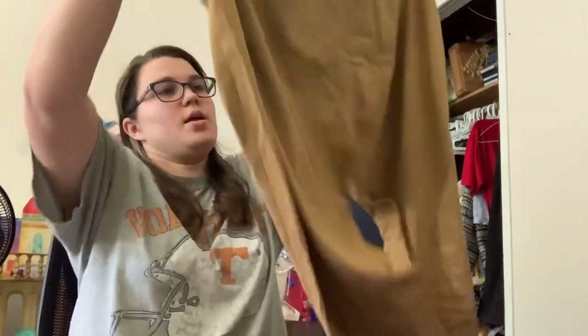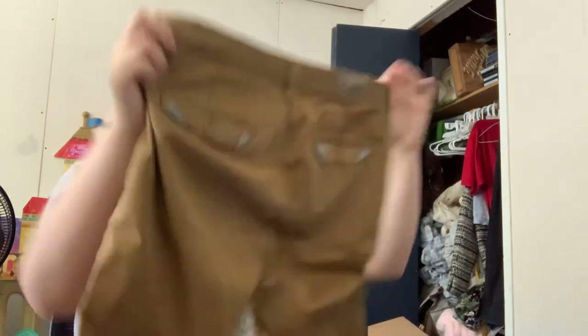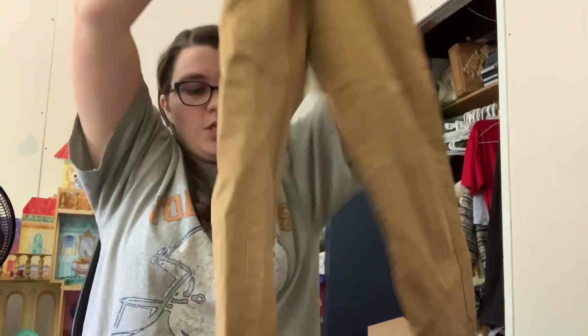Another Zara Man. I'm not going to show you the tag, but these are also size 31. Same tag, just more chino pants.